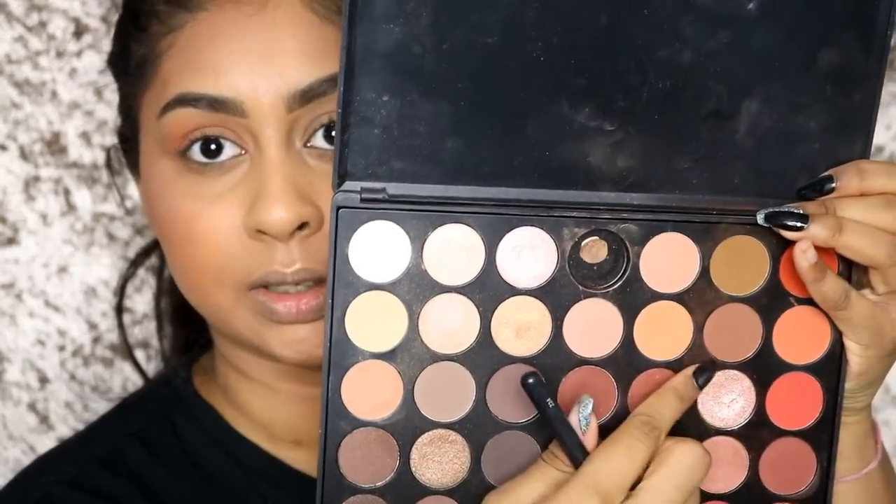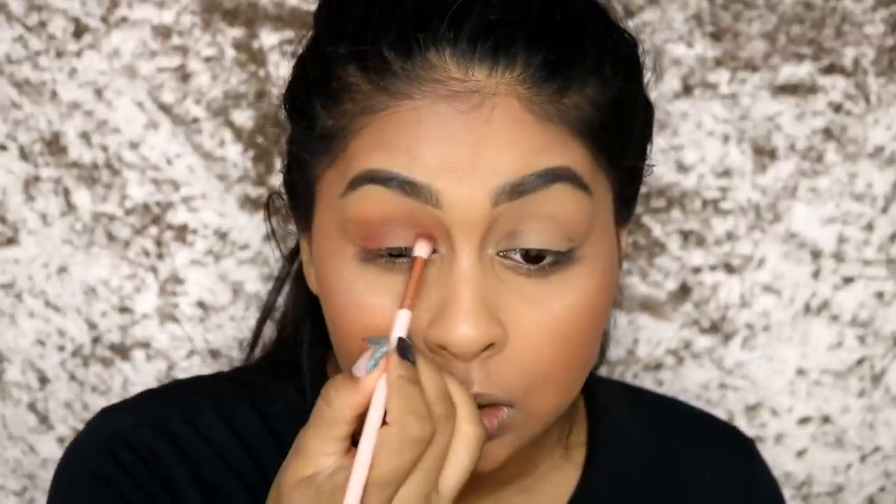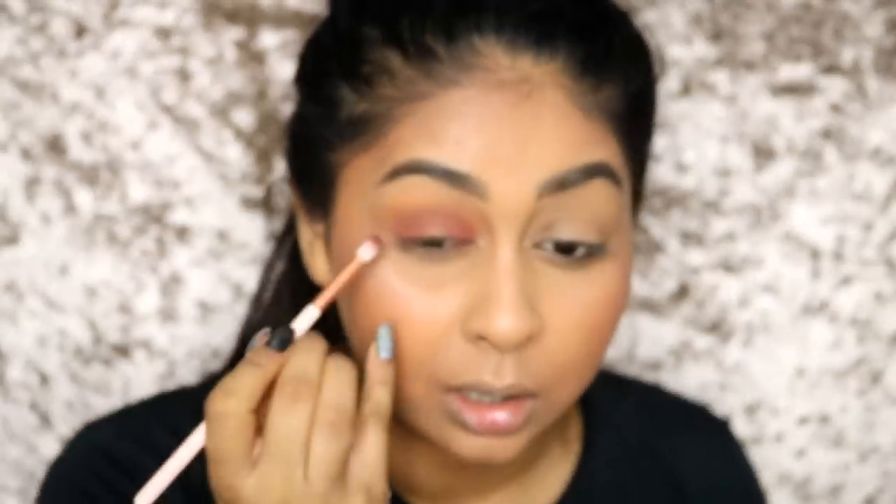Then I'm going to go in with this color right here - just deepen that crease and add a bit of dimension. Try not to go completely over the other color we've placed because you want to keep that warmth there. These eyeshadows are so easy to work with. Now I'm going to go in with this shade and really pack it onto the inner and outer corner areas. You can go a bit on the crease line as well, and I'm also going to go in with that dark brown and apply it on the inner and outer corner area to deepen those areas.